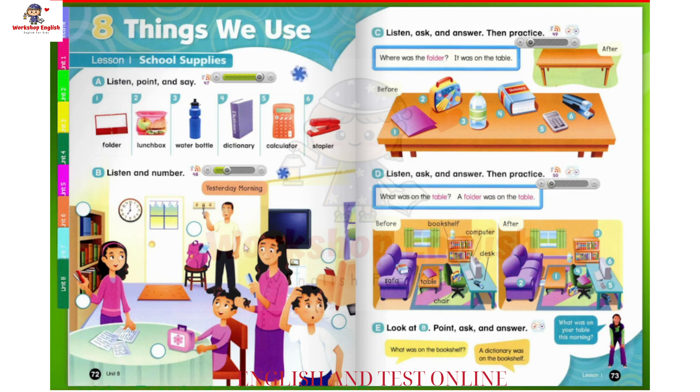2. Dad, can I borrow the stapler? Sure, Emma. 3. Where's my water bottle? It's in your backpack. See?